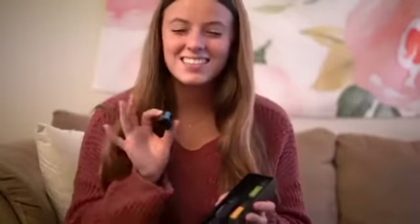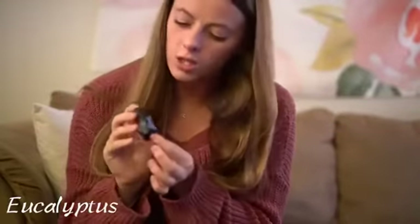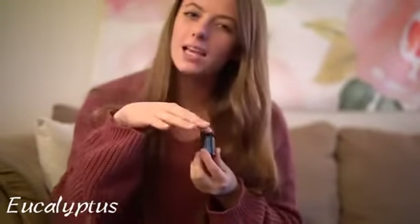The Mind Breaker has 6 essential oils in the little package. The first one is the Eucalyptus essential oil. It comes labeled, kind of color-coded as well. It's really cute, really small. It has a hint of a mint scent, but with a little honey mixed into it. I really, really like this one.